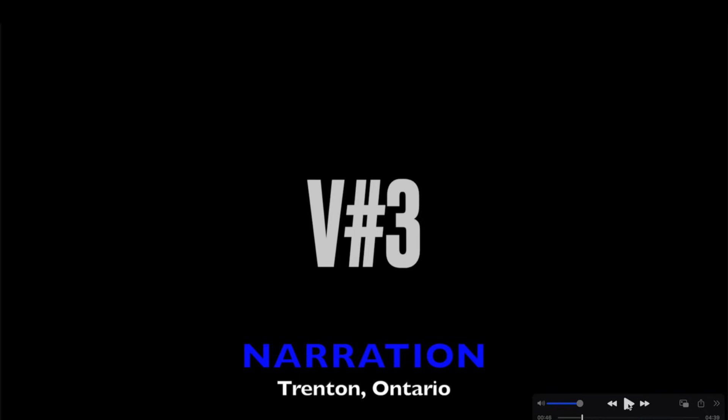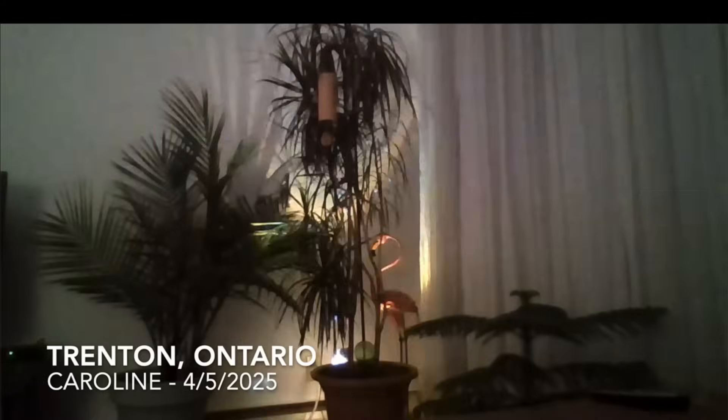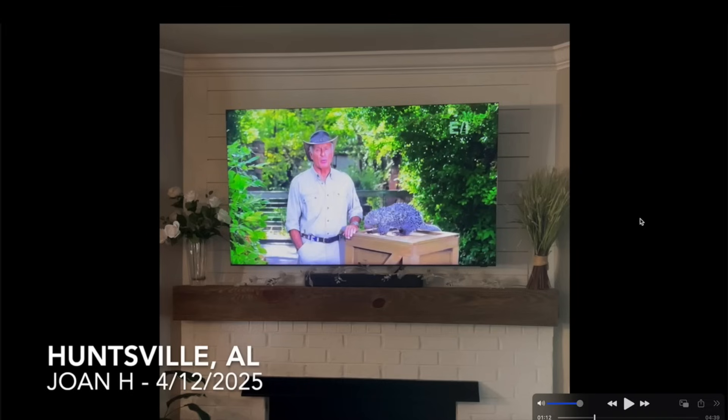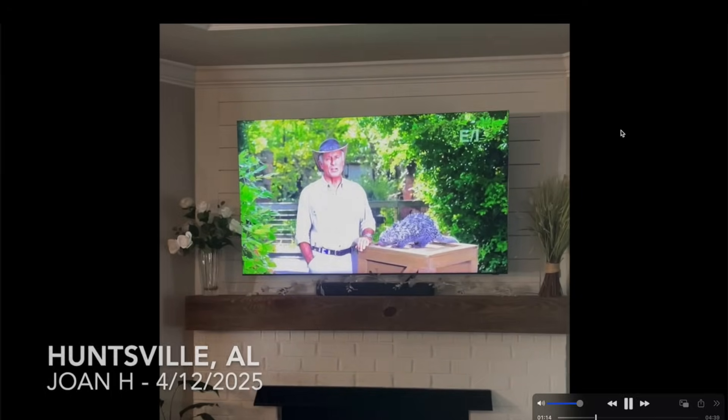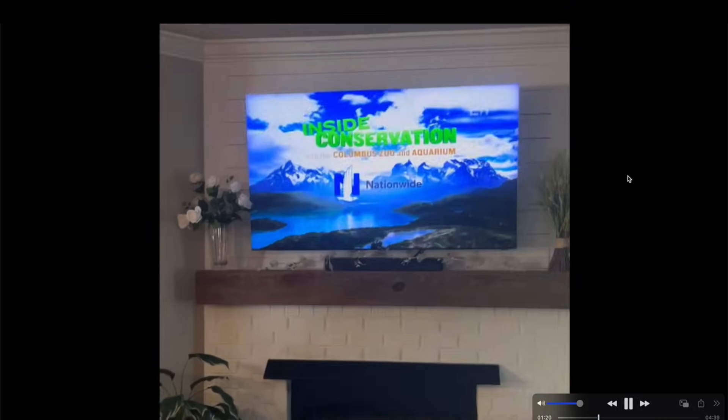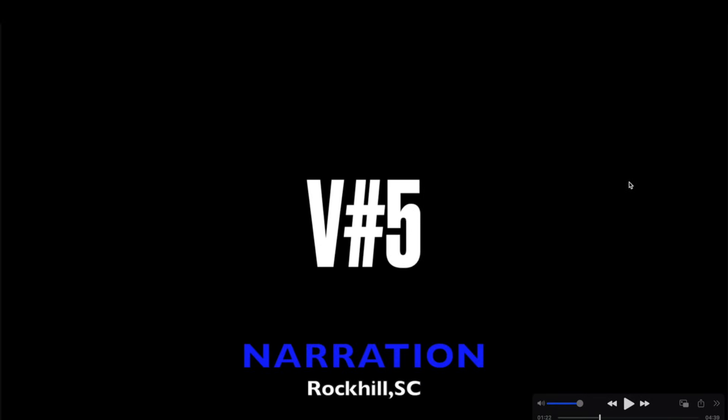From Trenton, Ontario, Canada, a video was taken inside a young lady's apartment of a mysterious flashing light on April 5th — she'd never seen it before and described it as 'weird.' Moving to Huntsville, Alabama, a video sent in by Joan H from April 12, 2025 shows their TV malfunctioning. I've seen computers malfunction and this is the second or third video of televisions malfunctioning — again very rogue and random.